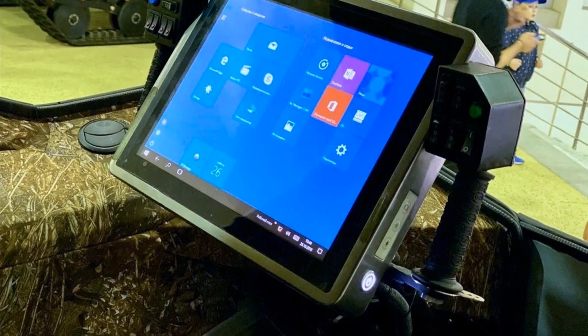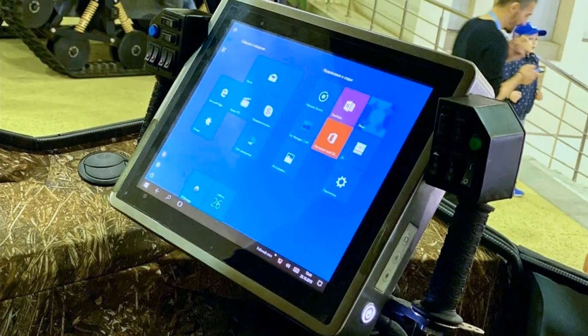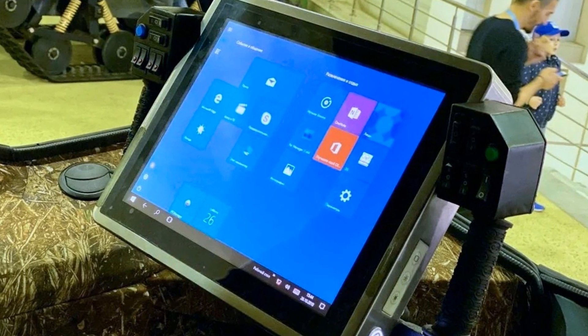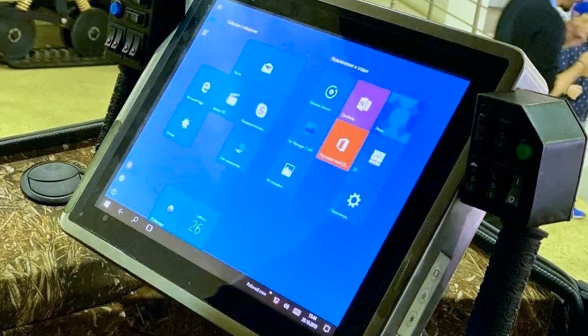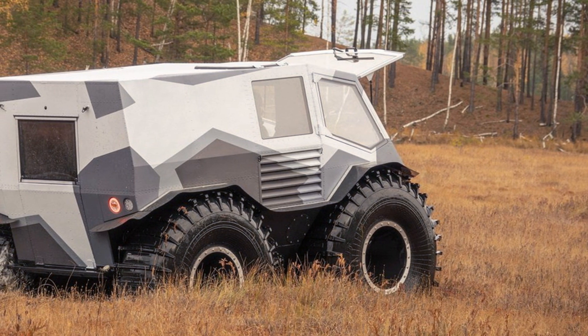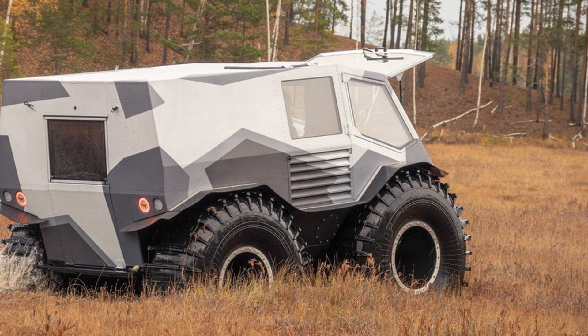Compared to the Sherp, the AG20 has a steering wheel instead of levers, with buttons for the main controls on the wheel. The central place on the steering wheel is occupied by a tablet computer with a 15-inch touchscreen. All windows have double glazing, the side front windows swing open rather than sliding as on the Sherp.